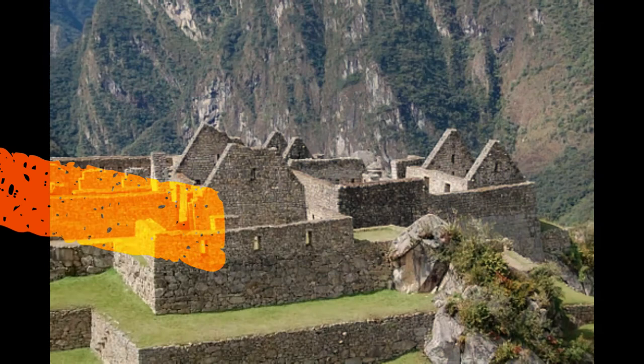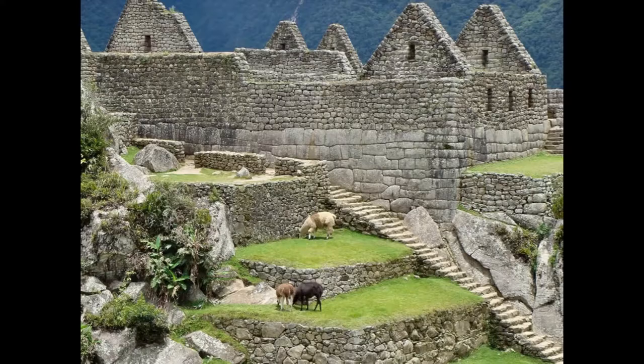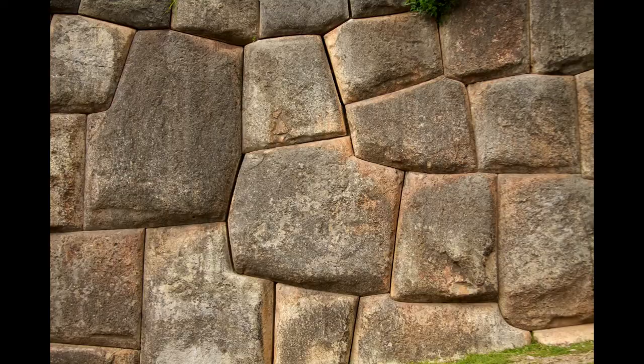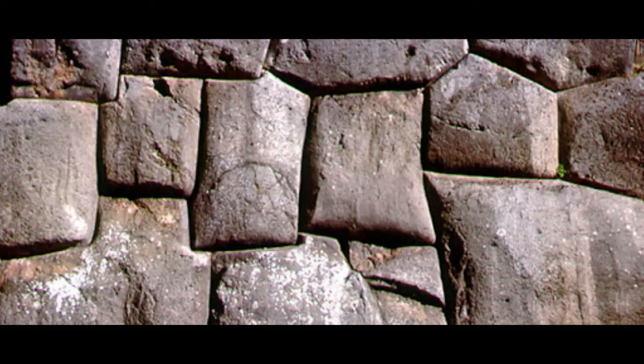Inca architecture includes some of the most finely worked stone structures from any ancient civilization. Inca buildings were almost always practical and pleasing to the eye. They are also remarkably uniform in design, with even grand imperial structures taking on a similar look to more humble buildings, the only significant differences being their much larger scale and quality of finish. Another feature of Inca architecture is that it typically incorporated the natural landscape yet at the same time managed to dominate it, creating an often spectacular blend of geometrical and natural forms.